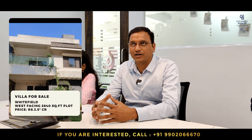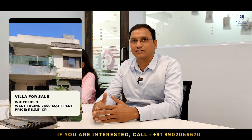This week, I have two great properties. One is in Whitefield — a 4 BHK villa with a maid room and attached toilet, built on a 2,840 square feet west-facing plot with 3,160 square feet of built-up area. Located in a gated community — small and serene with 45 villas only. Quoted price is 3.5 CR, negotiable.